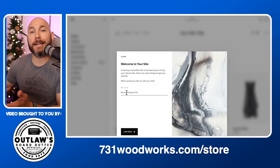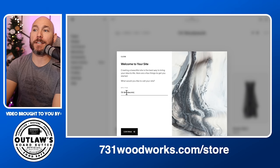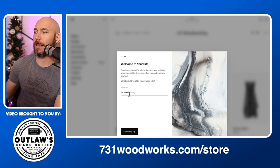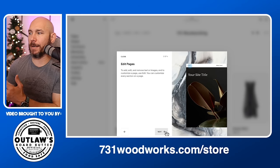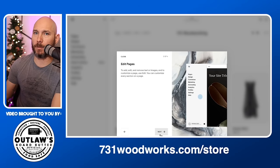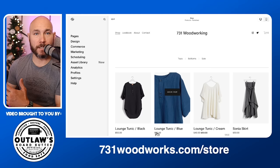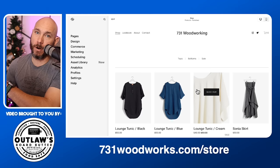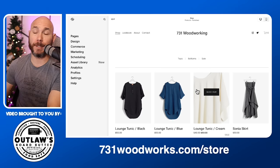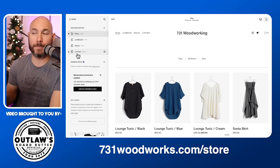Once logged in, you'll see 'Welcome to your site.' You're going to need to name that site — I highly recommend naming it your business. We're 731 Woodworks, so I'll name it 'Woodworking' since I already have a 731 Woodworks website. It will give you a step-by-step on how to edit your pages. You'll see the template — this is already set up but it's not live; nobody can see this. We'll edit this and put our information and products on there. Go to Pages, click that, and you've got these four pages — that's all your website is at this point.